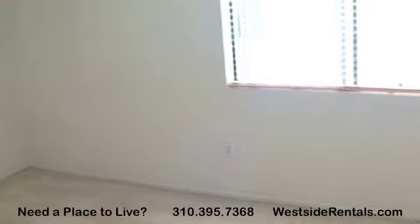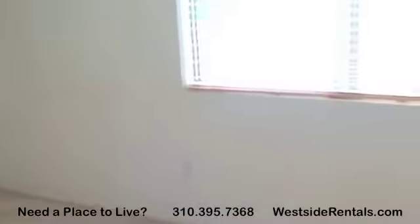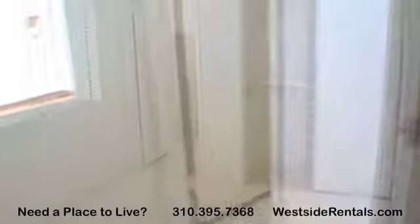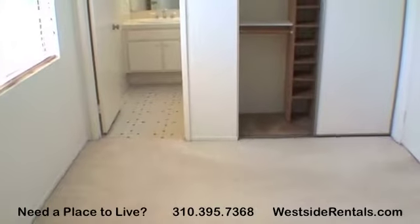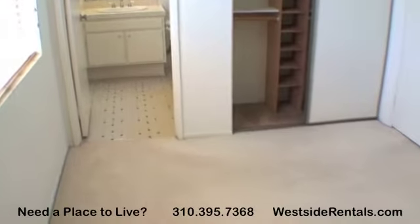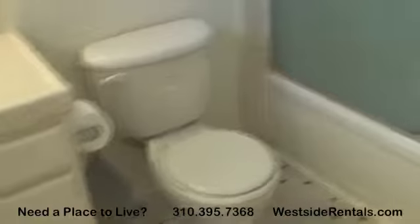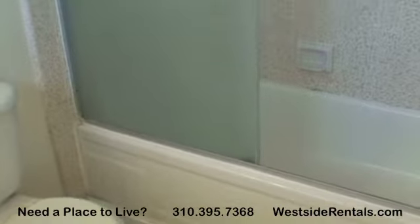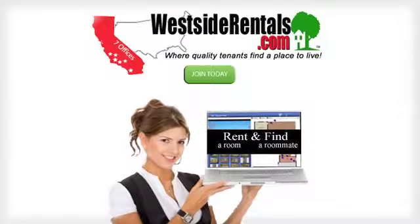The second bedroom has a closet with a sliding door and a private bathroom. The bathroom has new flooring being installed, and the countertops and shower tub walls come tiled. For additional rentals in Westwood and Southern California, please visit westsiderentals.com.